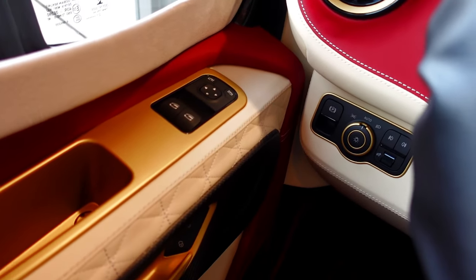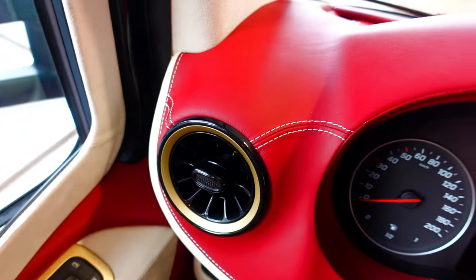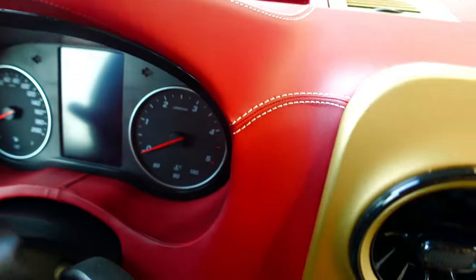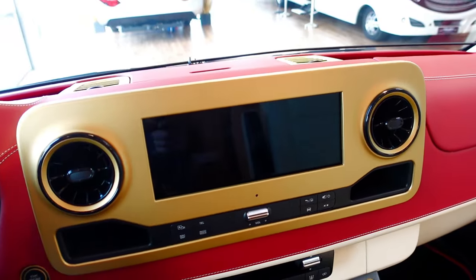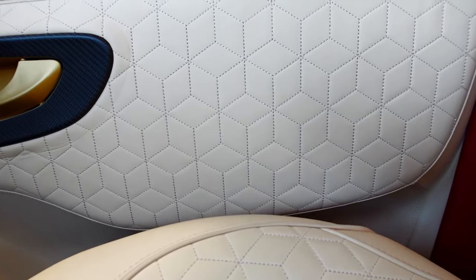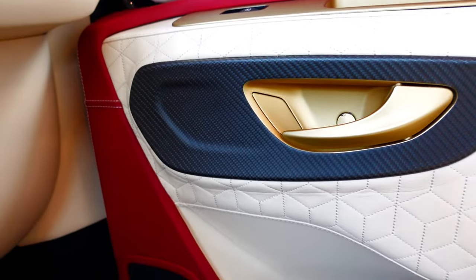All the controls on the doors have been finished to absolute perfection — the vents, the dashboard all the way around this Mercedes-Benz. You've got that conventional dashboard but fully customized. All the beautiful panels are stitched, and we haven't even got to the seats yet, but you can see the carbon fiber around the door catches.